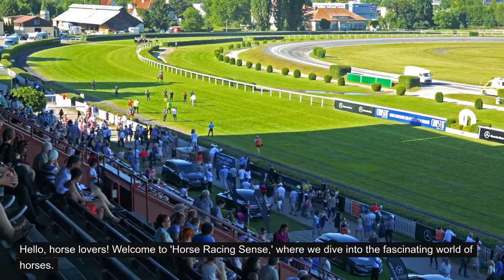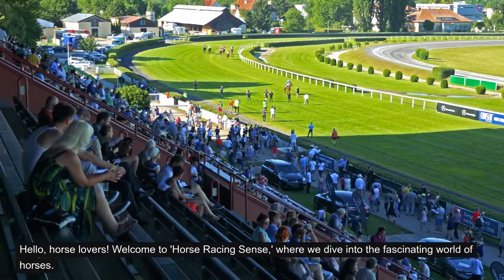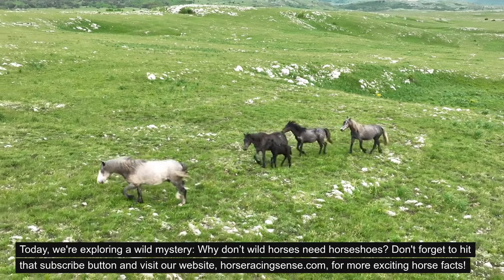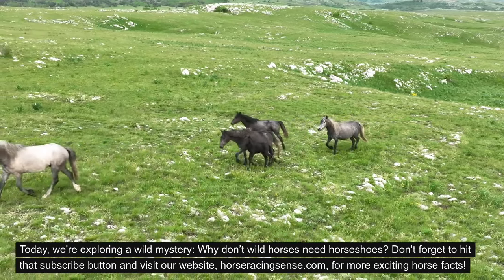Hello, horse lovers! Welcome to Horse Racing Sense, where we dive into the fascinating world of horses. Today, we're exploring a wild mystery: why don't wild horses need horseshoes? Don't forget to hit that subscribe button and visit our website, horseracingsense.com, for more exciting horse facts.